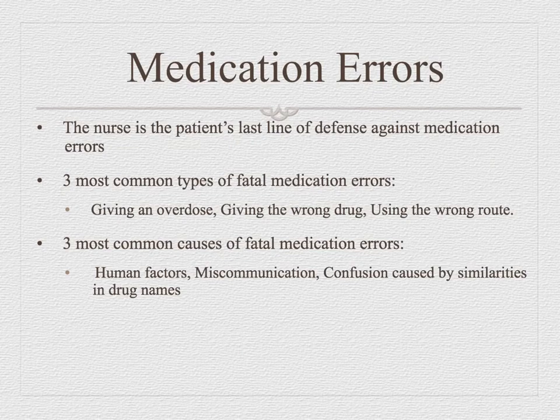Don't rely solely on armband scanning — still do a verbal name and date of birth check every time, even with a patient you've had all day. Even if your patient is comatose in the ICU on a ventilator and can't talk, say it out loud. The Joint Commission watches for this during inspections. Get into the good habit of doing it even if you see others slacking.